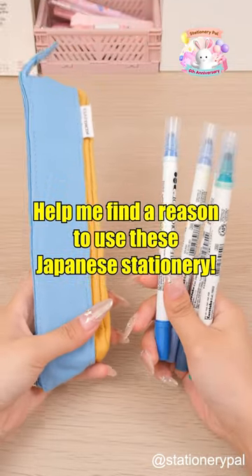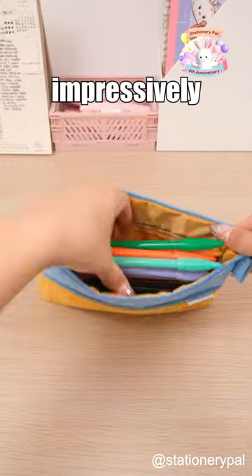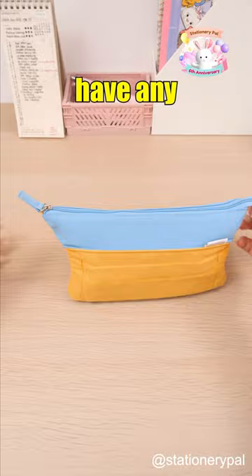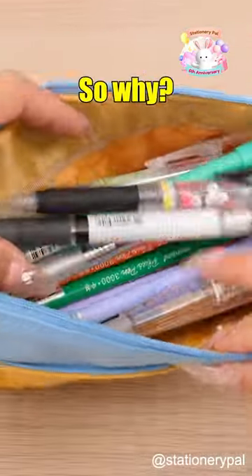Help me find a reason to use these Japanese stationery. The Kokuyo Novita Olai Pencil Case boasts an impressively large capacity, and it's also extendable. It doesn't have any dividers inside, which means all the items could end up mixed together. So why?